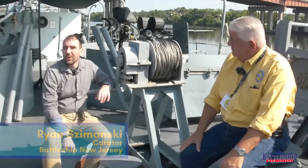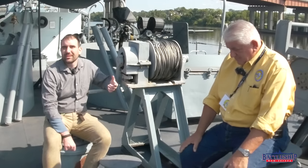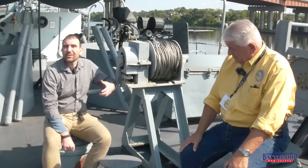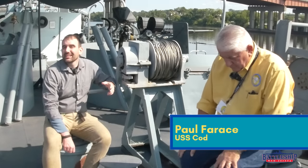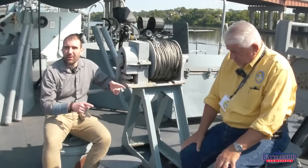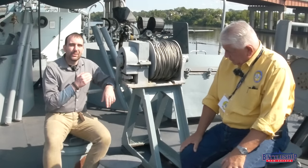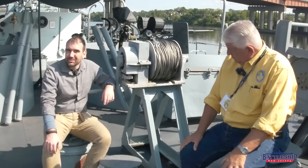Hi, I'm Ryan Szymanski, curator for Battleship New Jersey Museum and Memorial. This is the first in a two-part video about acoustic homing torpedoes and the World War II countermeasures to defeat them. In the first part, Paul Ferreis from USS COD is going to tell us about acoustic homing torpedoes, and in the second part, you'll head over to his channel and watch me talk about the countermeasures used against them.